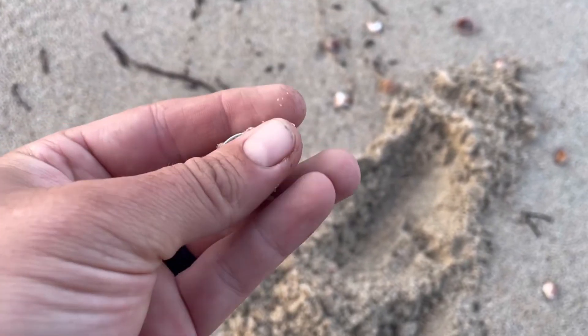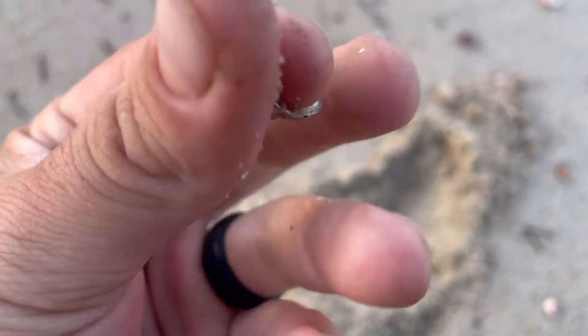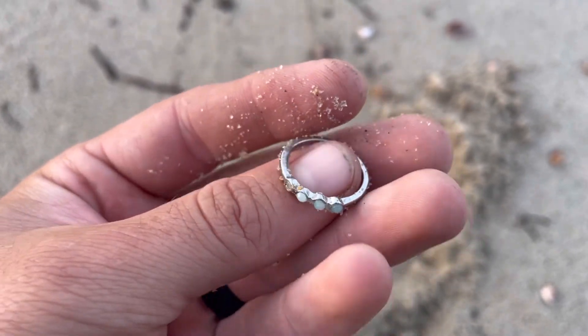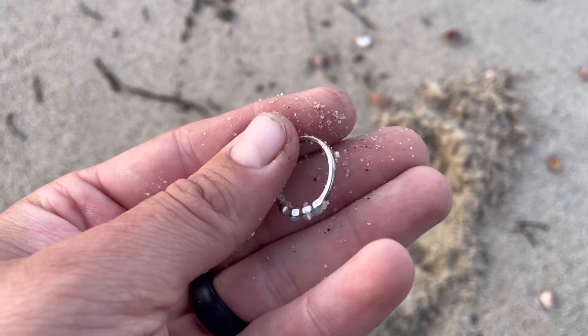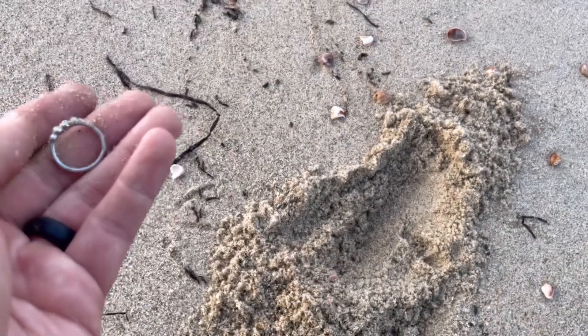That's awesome — that might be my first diamond find. I've got to keep going. I kid you not, like three seconds later, this one's going to be silver because it's ringing up super high. This is incredible. I might have to call out of work.